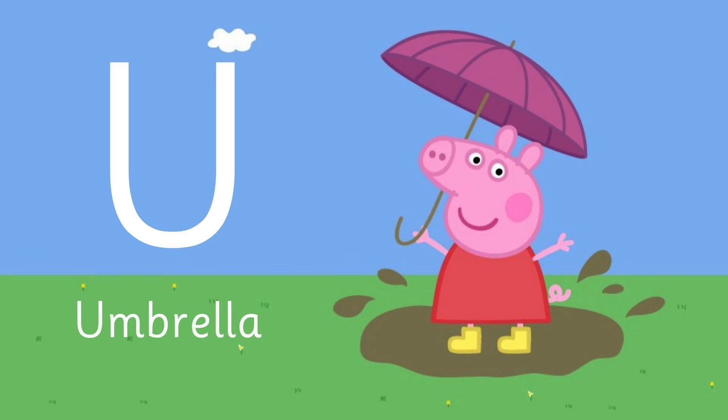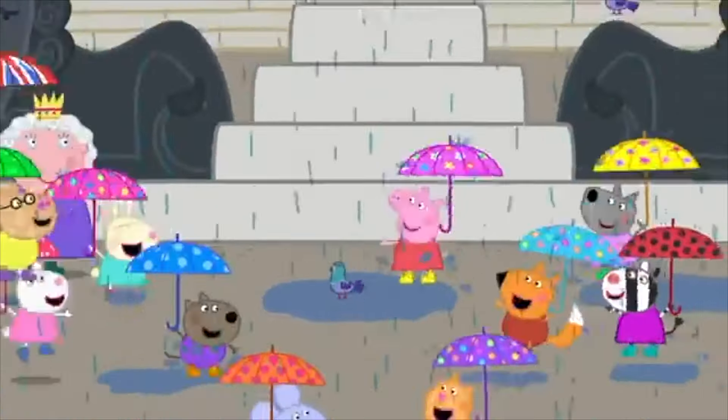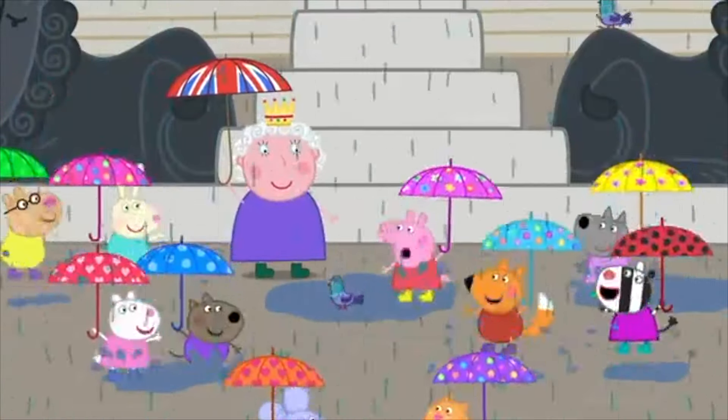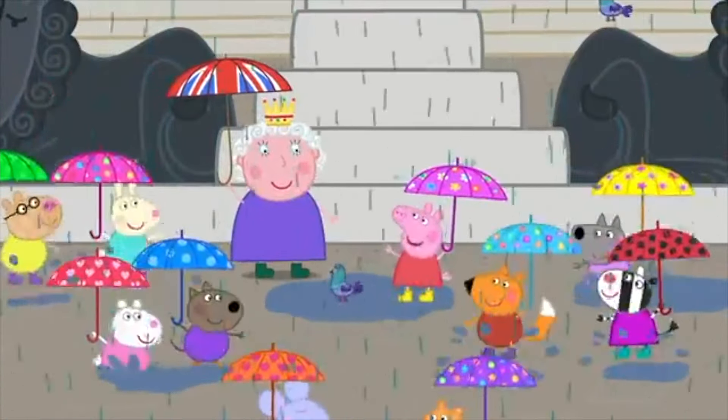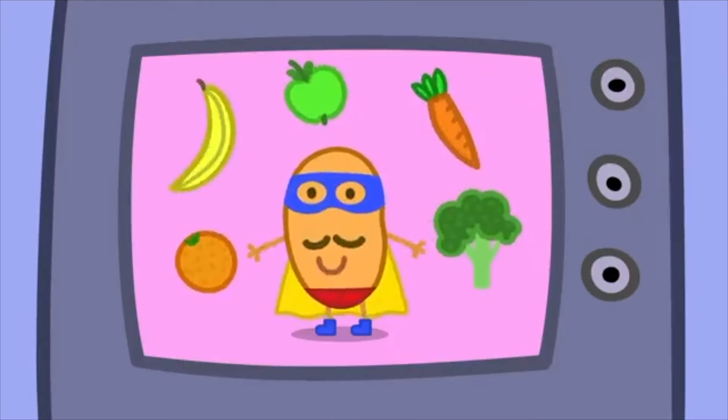U is for — when it's raining you hold this above your head. This is an umbrella! U is for umbrella. But we love puddles! Come on, have a splash, Your Majesty!